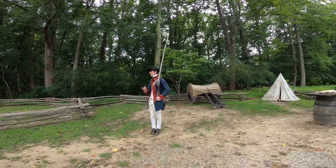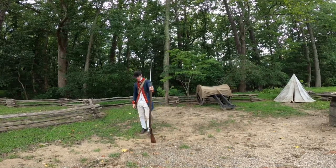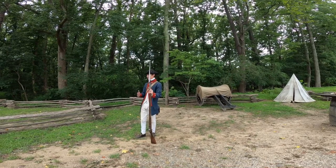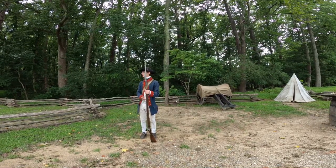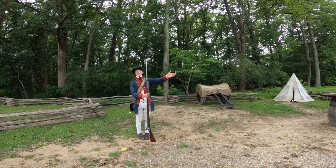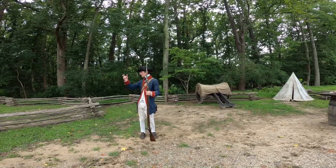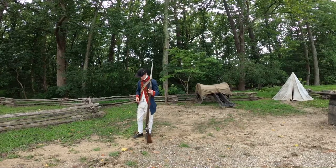You have to understand the weapon the infantry carried: the smoothbore flintlock musket. Unlike the long rifle of the same period, a rifle has rifling — grooves running in and out of the barrel — ensuring ammunition travels in a straight line. The long rifle has a range of 200 to 300 yards and is fairly consistent; a trained rifleman can hit a target almost every time.